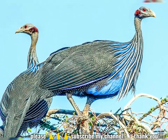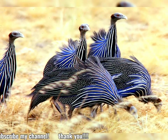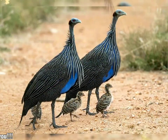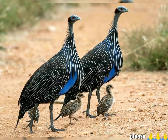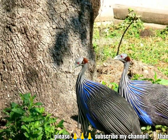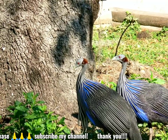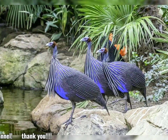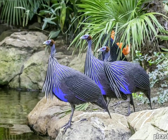La gallina de guinea buitre es una especie gregaria que forma bandadas fuera de la temporada de reproducción, típicamente de unas 25 aves. El alimento de esta especie son semillas y pequeños invertebrados. Esta gallina de guinea es terrestre y corre en lugar de volar cuando está alarmada. A pesar del hábitat abierto, tiende a mantenerse a cubierto y se posa en los árboles. Hace fuertes llamadas ching-ching-ching.